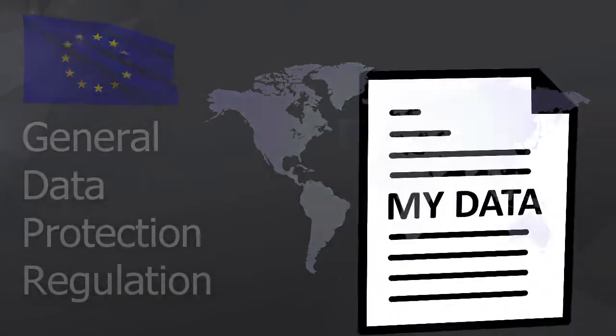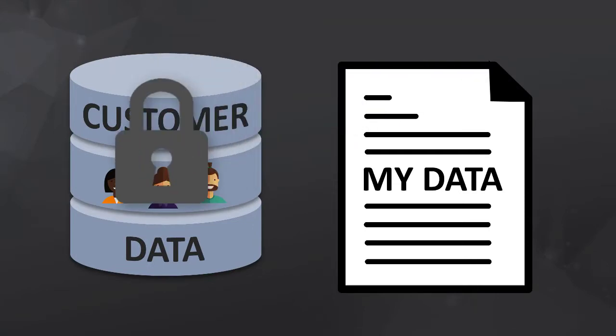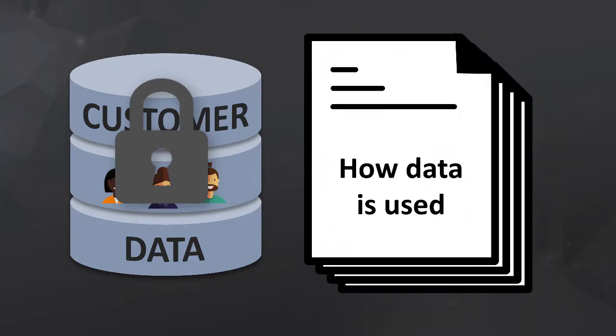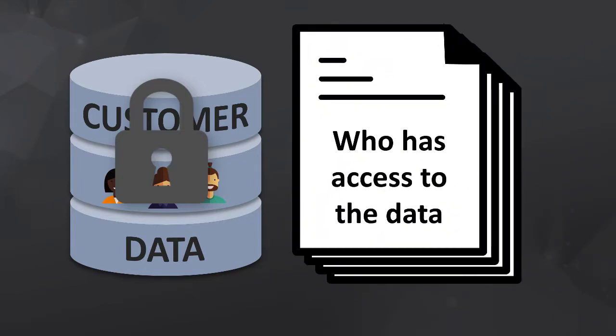In order to stay compliant, companies must keep documented proof that personal information is kept private. This documentation must be able to answer questions like: what personal data do you store? Where do you store this data? How is this data used? And who has access to this data?